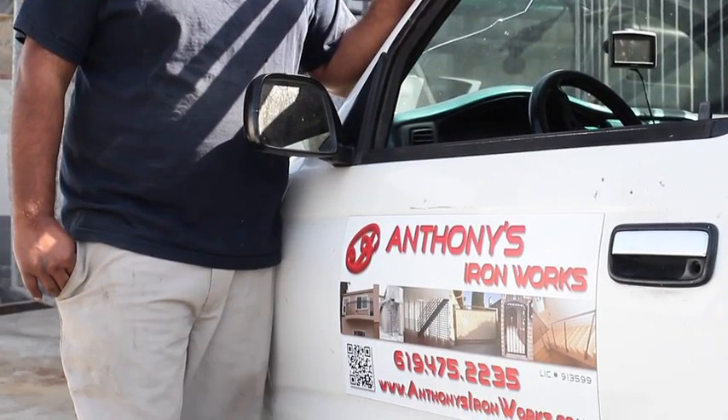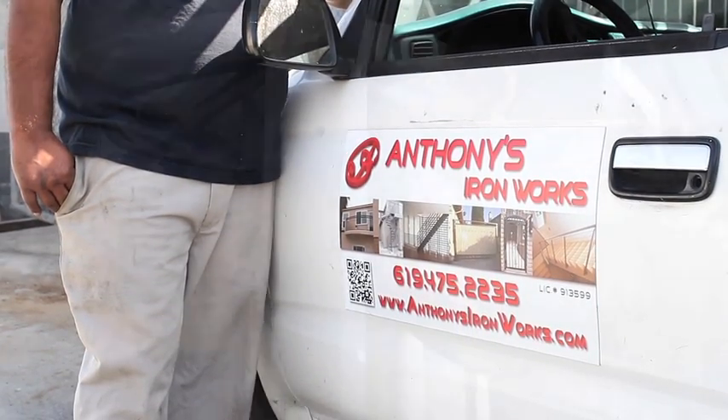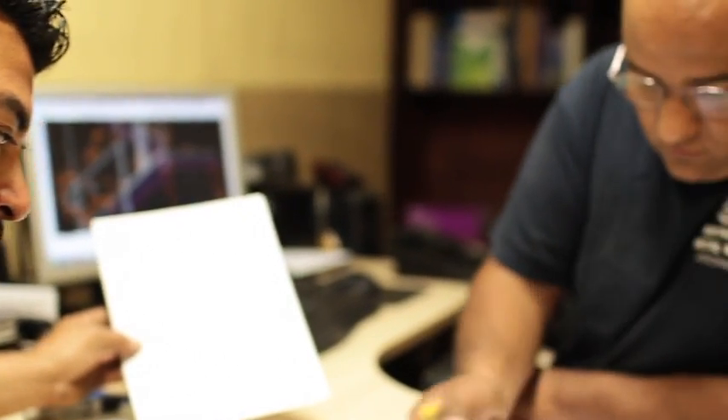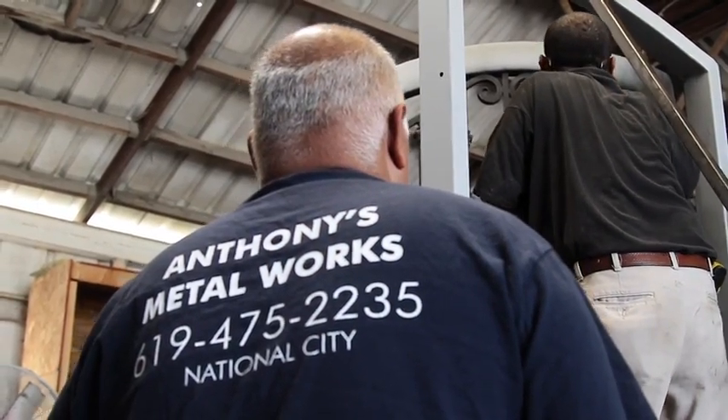We've had 10 years making Anthony's Metal Works, a family-owned repair shop right here in San Diego, National City. Our customer service is great — not because I say it, but because the customers say that. We have a lot of reviews on the internet and everyone is happy to choose Anthony's Metal Works as their metal provider.